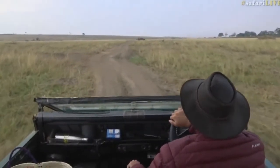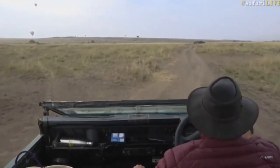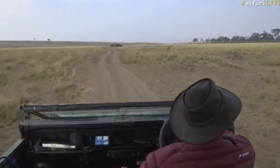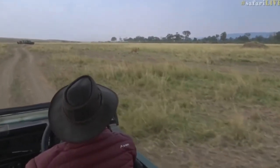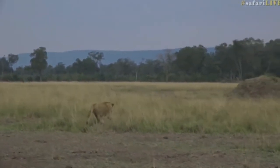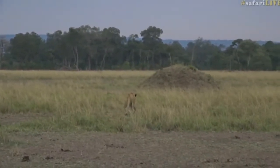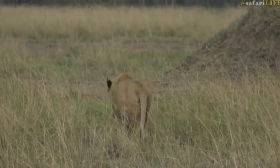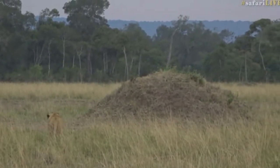But he's definitely after something. Let's keep following him. Ideally, we want to be the other side of the prey, but we don't want to give them a fright. He is in prime condition — a young male. He's got blood on his right elbow, and I think he's been hunting all night. He may be going towards that termite mound to get an advantage on what else is around here for him to try and have a go at. That's exactly what he's doing.